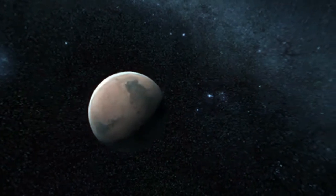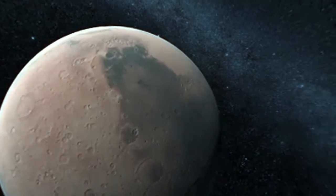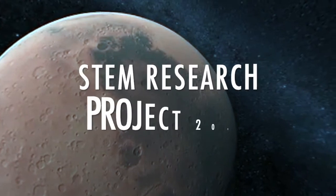We are Team 21549F of Gyrofusion and this is our STEM research project for 2019 and 2020 on robots and data in science.